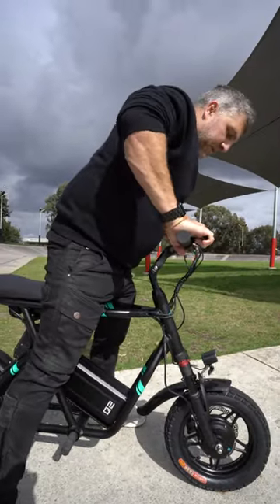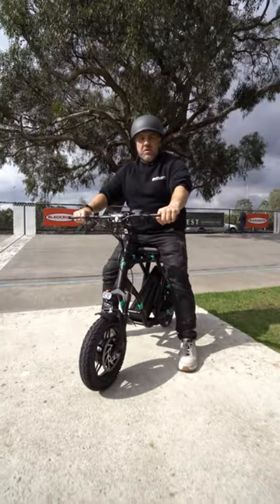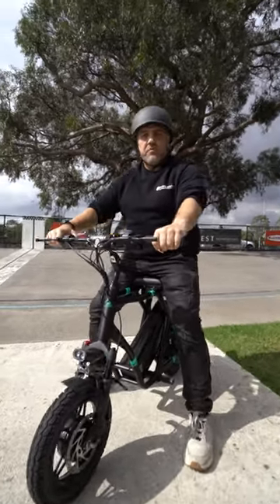With adjustable front suspension, you'll be able to soak up every bump. If a comfortable but powerful seated scooter is what you need, then the Fido Q2 is the scooter for you.